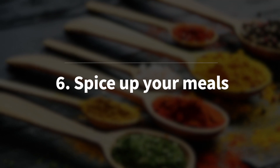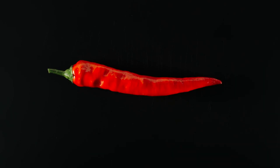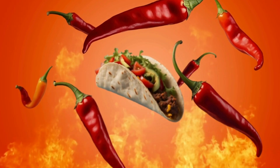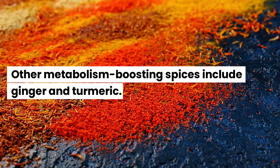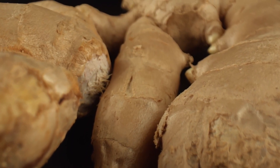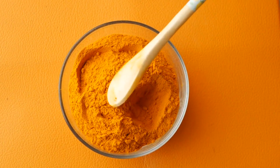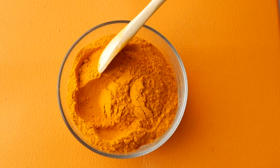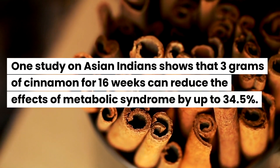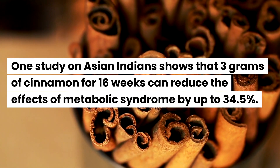Next, spice up your meals. Certain spices are proven to naturally increase your metabolic rate. One of the most powerful is chili pepper, thanks to its active compound that boosts thermogenesis, meaning you burn more calories after eating. Other metabolism-boosting spices include ginger and turmeric — ginger improves digestion and has anti-inflammatory properties, while turmeric helps reduce inflammation that can negatively impact metabolic health. Cinnamon also works well: one study on Asian Indians shows that 3 grams of cinnamon for 16 weeks can reduce the effects of metabolic syndrome by up to 34.5 percent.